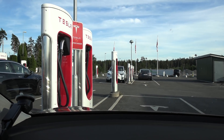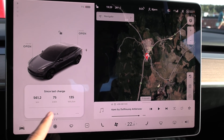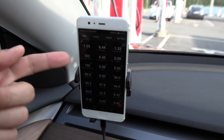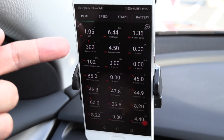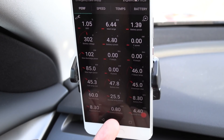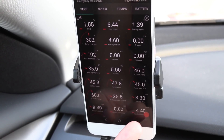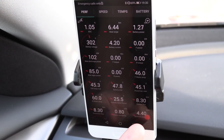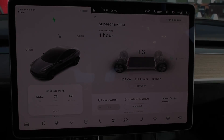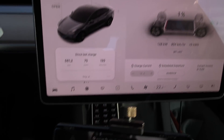We've arrived at Nebbenes. We managed to drive 561.2 kilometers according to the trip meter. Consumption was 135 wh/km, and by the end 26 degrees. We arrived with 1% left — that's deep enough. The car claims 0.8 kilowatt hours remaining, and below zero there's another 3.6 kilowatt hours, but we don't count that. Now I'm going to charge and then do the high-speed test.